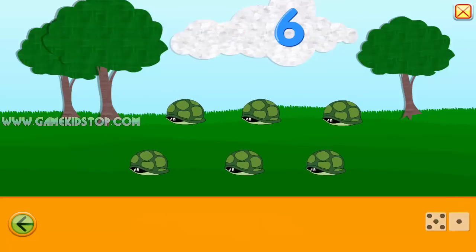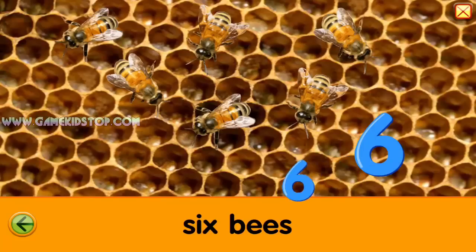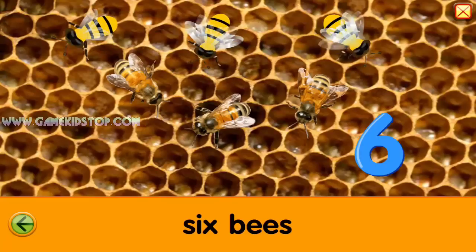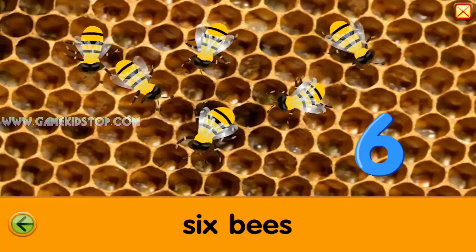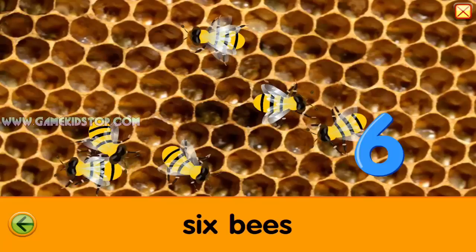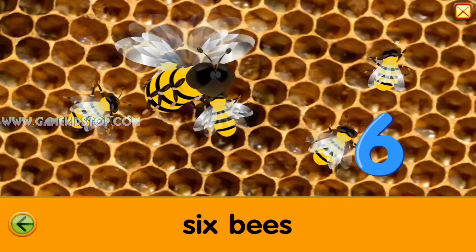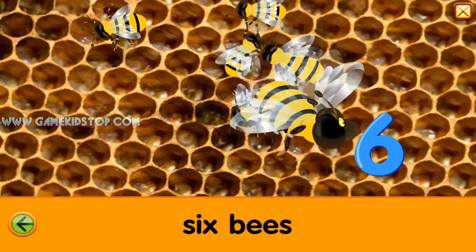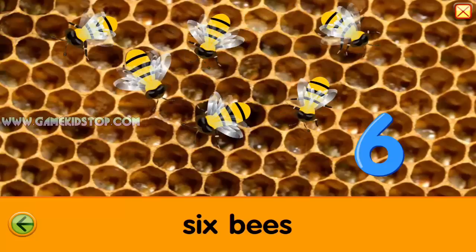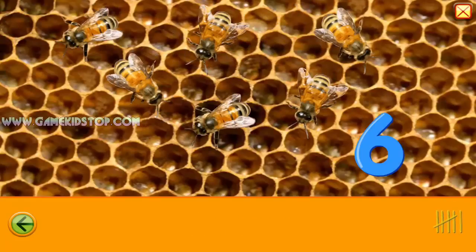Six. Six. Six. Bees. One, two, three, four, five, six. Bees. One, two, three, four, five, six. Six. Six. Goodbye.